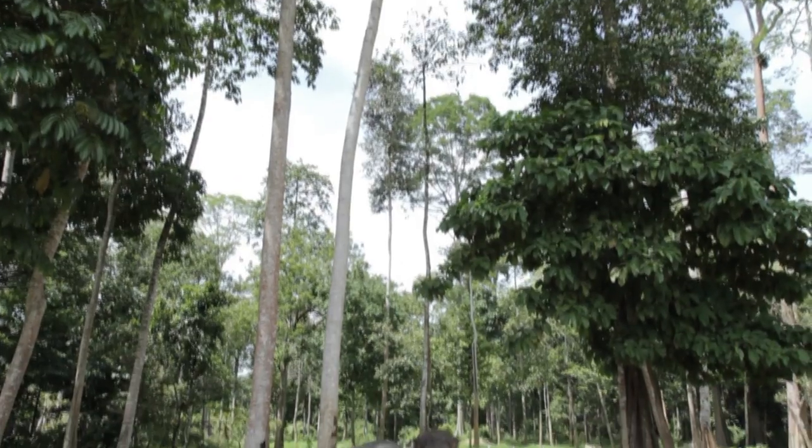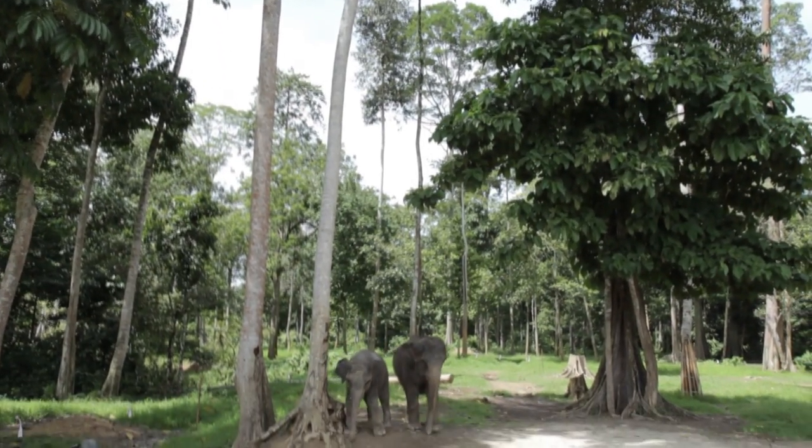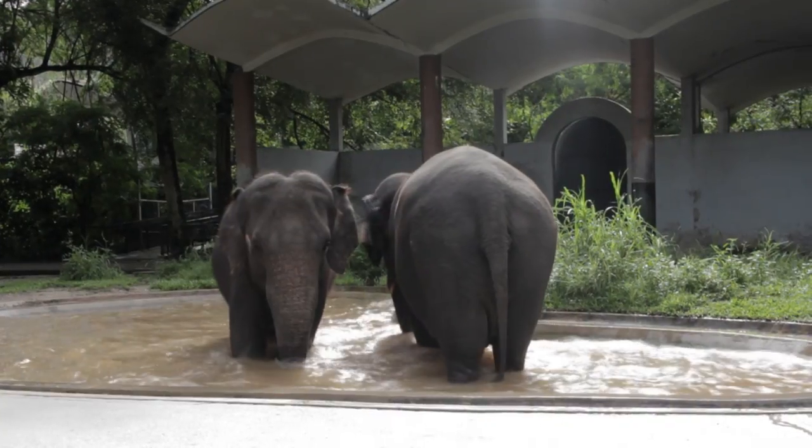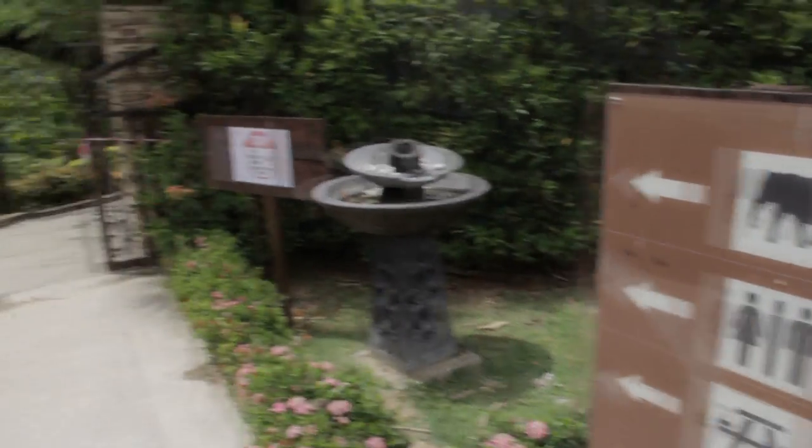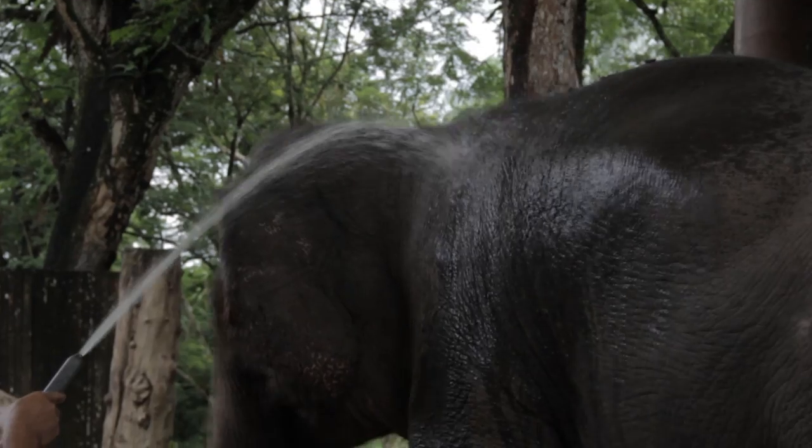Some criticise the sanctuary for taking these social creatures from their homes, but it turns out it's critical to keeping them alive. And the sanctuary needs all the help it can get. In fact, there's a way you can help — as a volunteer.